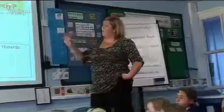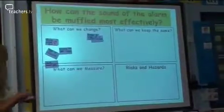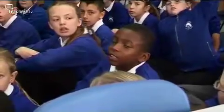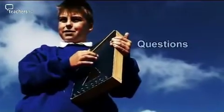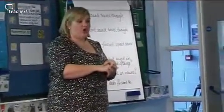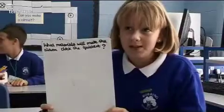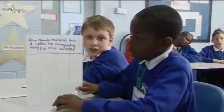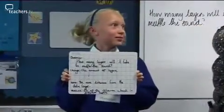What would we keep the same? Jessica: The place where we put it. Yes, the place where we keep it has to stay the same. The distance from the data loggers should still be the same. I want you to come up with a question on your whiteboard that you as a group want to investigate. What material will make the alarm clock the quietest? How much material does it take to completely muffle the alarm? How many layers will it take to muffle the sound? Good question, thank you.